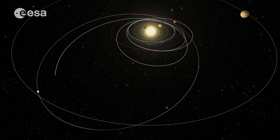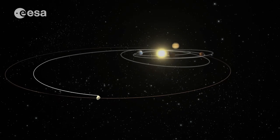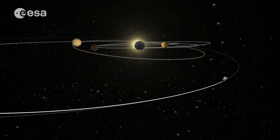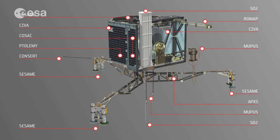In July 2011, Rosetta entered into deep space hibernation, which ended when its internal alarm clock went off in January 2014. After waking, the eleven scientific instruments on Rosetta and ten on the small lander called Philae were turned on and checked.